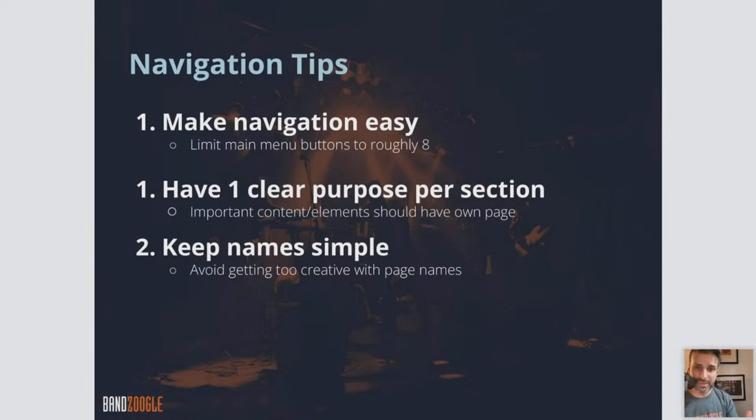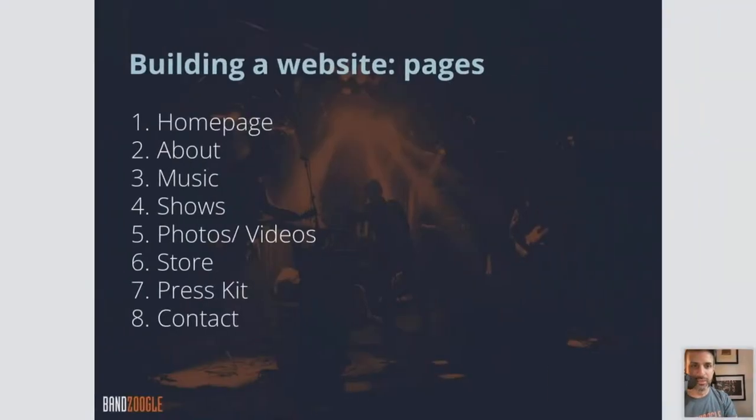Keep your navigation easy — that navigation being the menu on your website. Don't muddle it with 25 different things. Keep your menu really clear. We recommend roughly eight menu buttons as a maximum, and have one clear purpose per page per menu item — photos, videos, contact, about me, so on and so forth. Keep them simple and don't overcomplicate things to make your website as easy as possible to navigate.